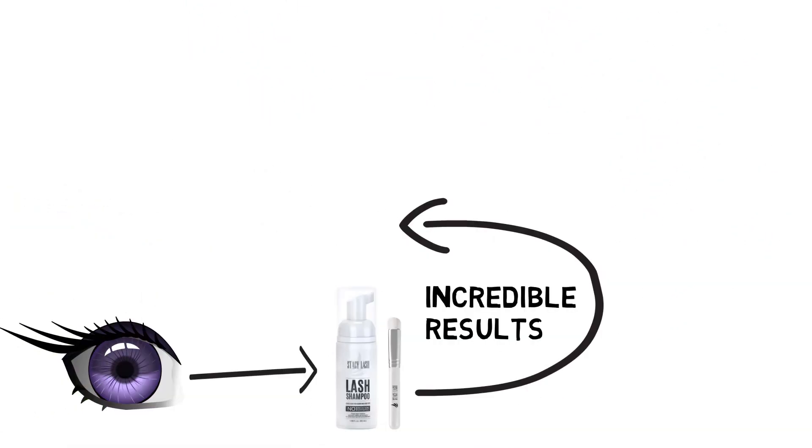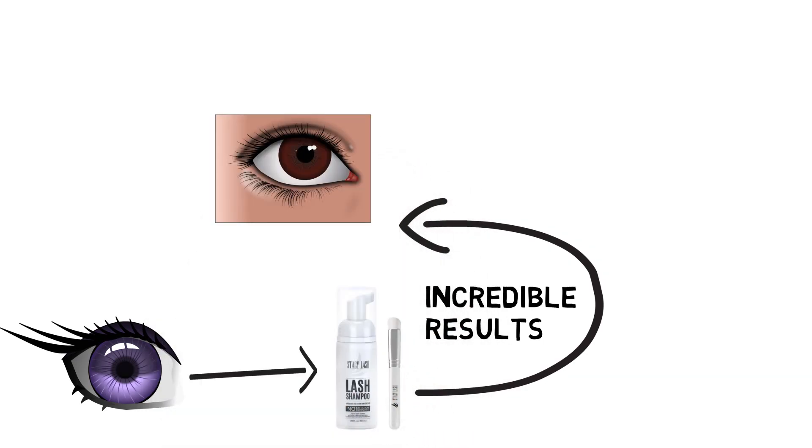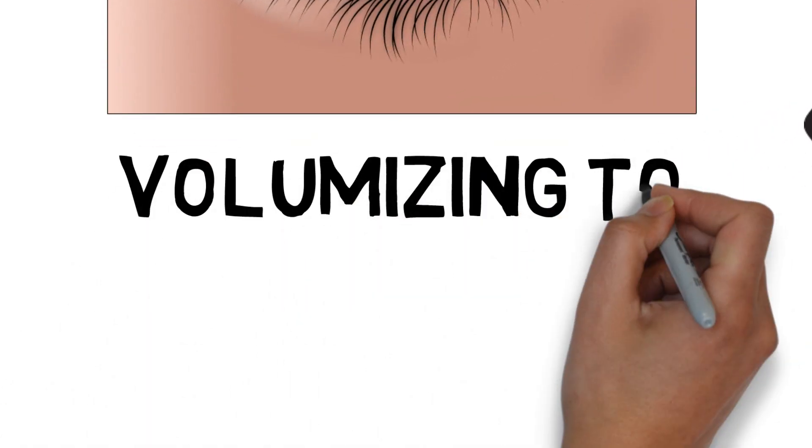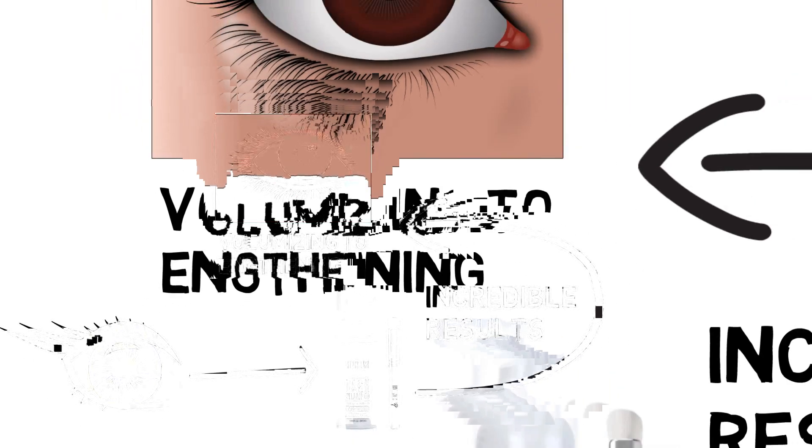Let's kick things off by introducing the star of the show, Stacey Lash. This innovative lash product has taken the beauty industry by storm, promising to enhance your natural lashes like never before. From volumizing to lengthening, Stacey Lash offers a range of options to suit your desired lash look.